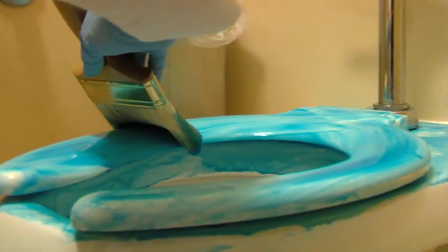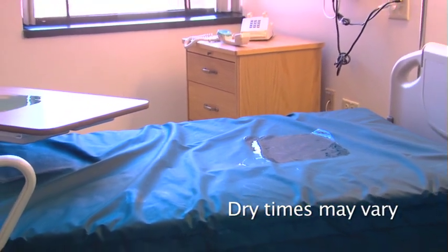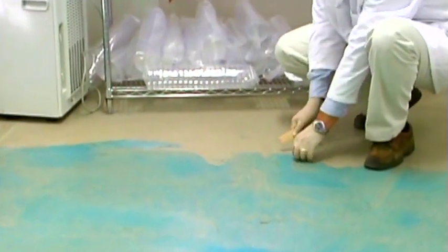Note that DeconGel contains a blue dye. The dye allows the user to visualize the wet film thickness. The wet film will need to have an obvious blue color to provide a dry film that peels easily from most substrates. Dry times vary with wet film thickness, type of surface, temperature, and humidity. Dry times can be as short as an hour for thin films on a non-porous surface such as glass to more than 24 hours for thick wet films applied to bare concrete. In most cases, overnight is sufficient for good peel performance and efficacy.